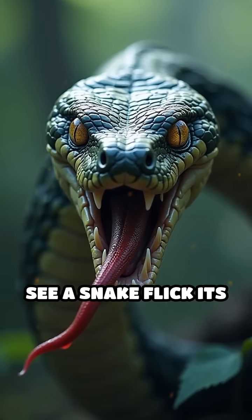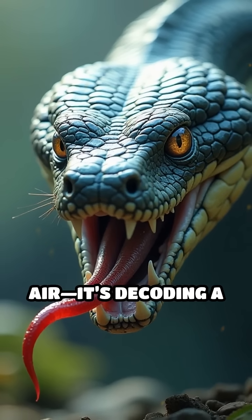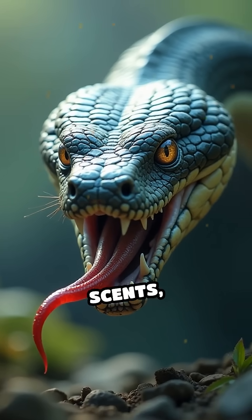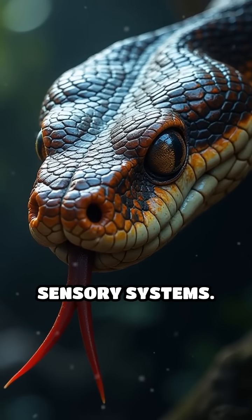So next time you see a snake flick its tongue rapidly, remember — it's not just tasting the air. It's decoding a complex world of invisible scents, using one of nature's most incredible and specialized sensory systems.